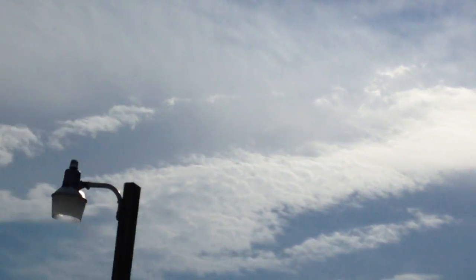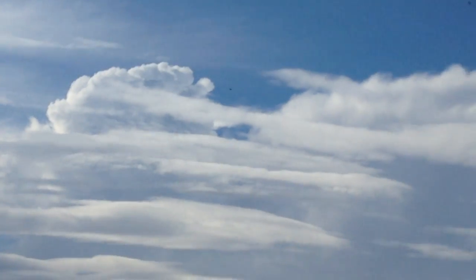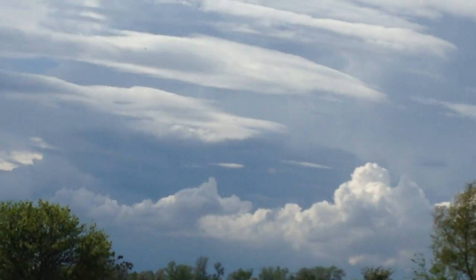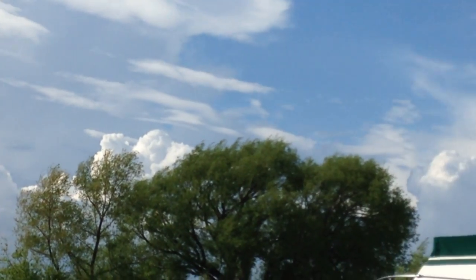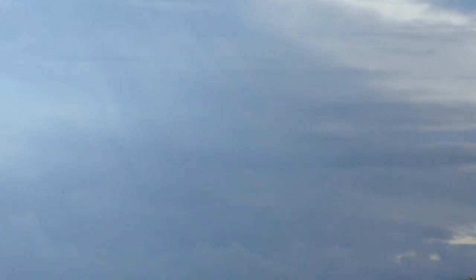Then you have the big chem cloud right here — the streak — it goes right across the sky. Right here we got another nasty one building up, a thunderhead. There's the ones in the background. It's just been on and off — just massive nasty weather all day today.